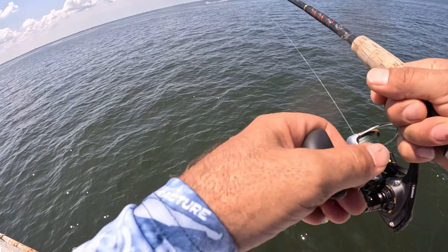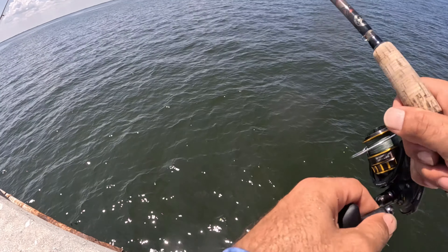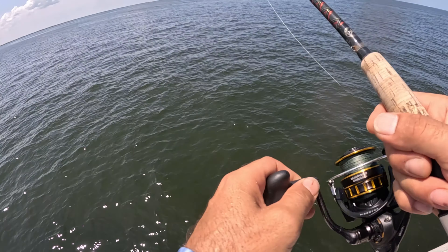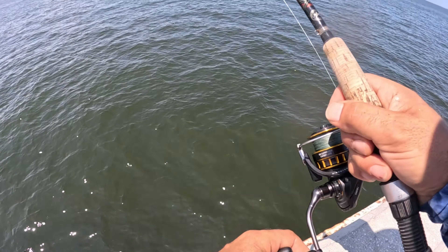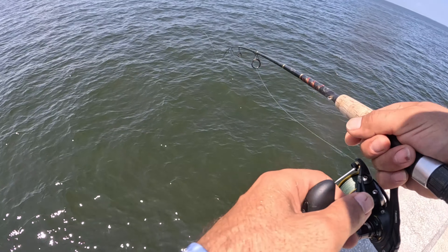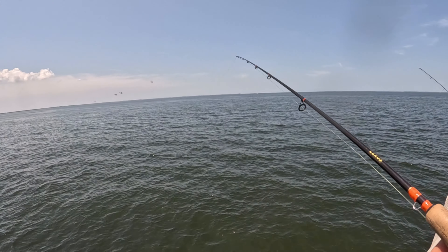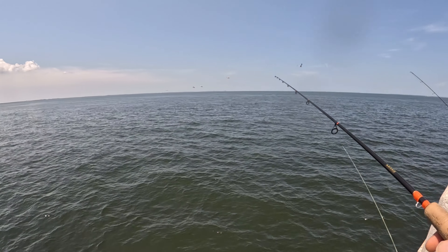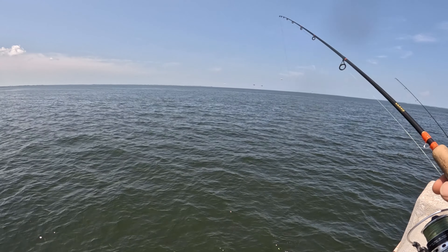Let's see if we can catch that keeper. I'm jigging very slow because the water is moving a little bit, so most of them they are under the bridges. Let's see if we can catch a bigger one. Four planes flying so low — they are having fun guys, but we are having more fun than them.